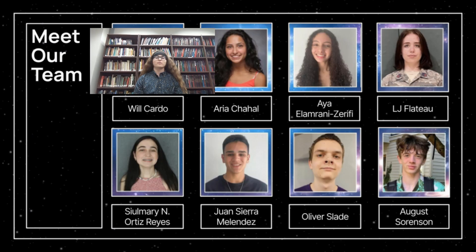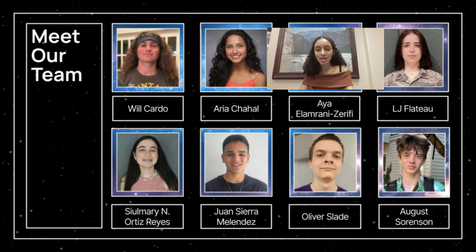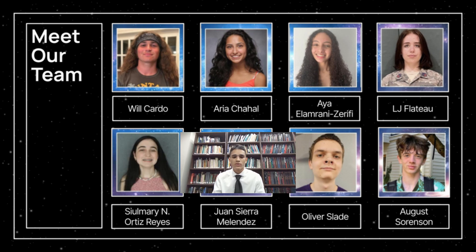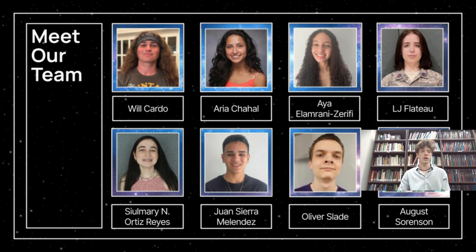Hi, my name is Will, and I'm from Iowa. I'm Aria, and I'm from Basking Ridge, New Jersey. Hi, my name is Aya, and I'm from Maryland. Hi, I'm LJ, and I'm from Woodsville, New Hampshire. Hi, my name is Yunmari, and I'm from Juncos, Puerto Rico. Hi, my name is Juan, and I'm from Vega Baja, Puerto Rico. My name is Oliver Slate, and I'm from Sydney, Montana. Hi, I'm August, and I'm from Seattle, Washington.